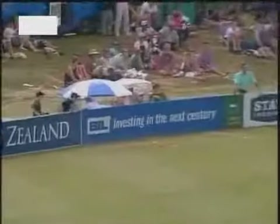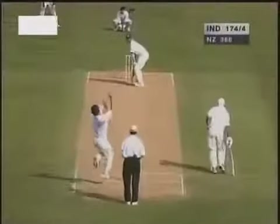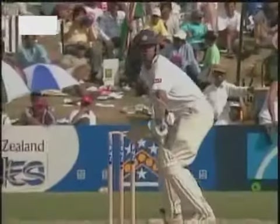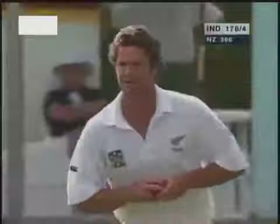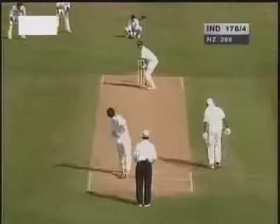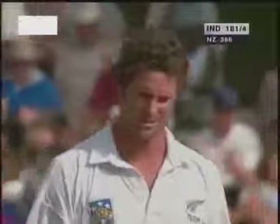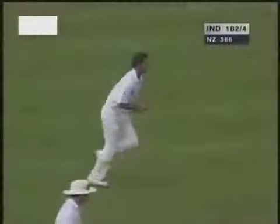Short ball and that's hammered away through the covers for four. Nicely played — finally glanced that from Rahul Dravid. Another good shot, this is a beautiful shot, racing away. Chris Cairns is really having a tough time.